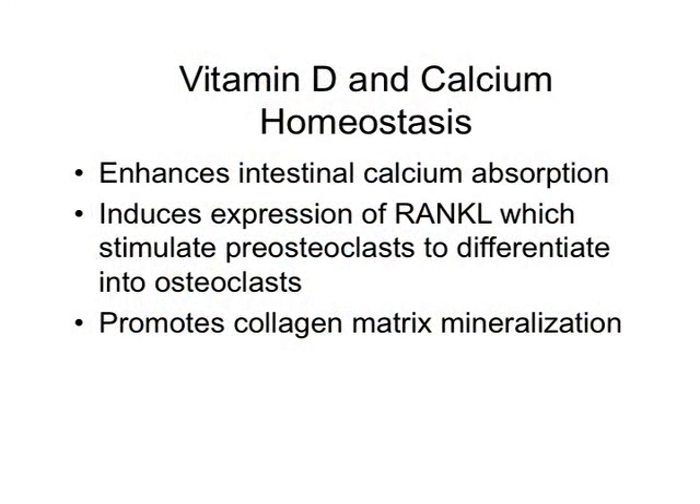Vitamin D historically has effects on calcium and bone homeostasis. It enhances intestinal calcium absorption. It also enhances bone resorption of calcium by stimulating pre-osteoclasts to differentiate into osteoclasts, and it does this by inducing expression of RANK ligand on osteoblasts. It also promotes collagen matrix mineralization. Osteomalacia and rickets, in adults and children, develop in the context of severe vitamin D deficiency.